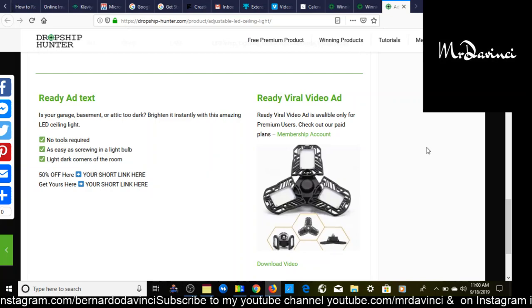For targeting: country USA, gender male and female, age range 18 to 65. The interests are the same — we'll be targeting parents again: new parents with kids 0 to 12 months and parents with toddlers 1 to 2 years old. Let's take a look at the winning video ad for this product.